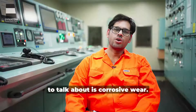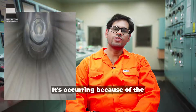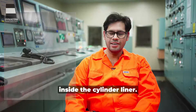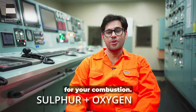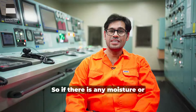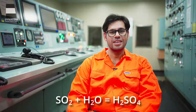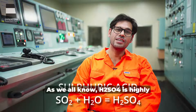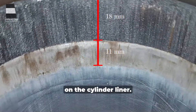The next type of wear is corrosive wear, generally known as cold corrosion. It occurs because of the formation of acid inside the cylinder liner. Sulphur is present in your fuel and oxygen comes from combustion, so sulphur reacts with oxygen to form SO2. If any moisture or condensate is present in your combustion chamber, this SO2 reacts with it to form H2SO4, which is highly corrosive in nature and causes corrosive wear on the cylinder liner.